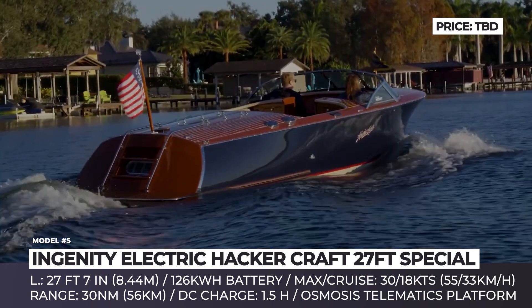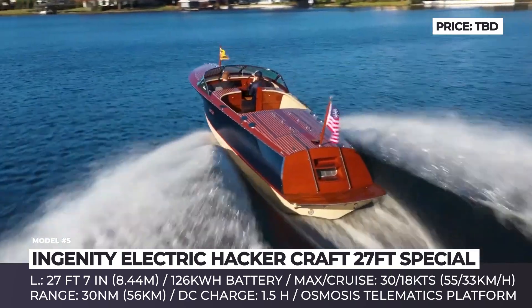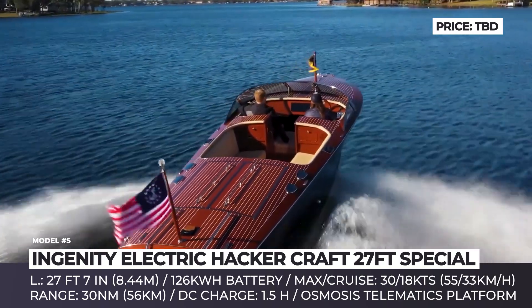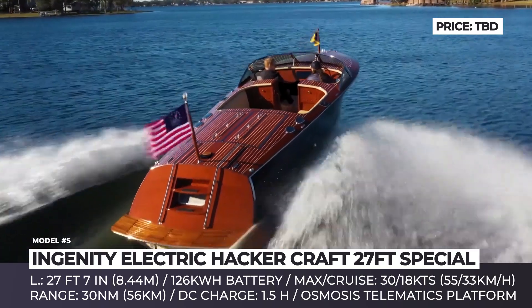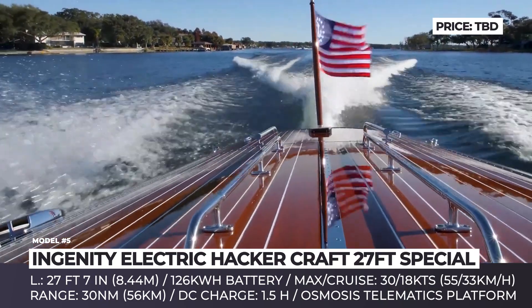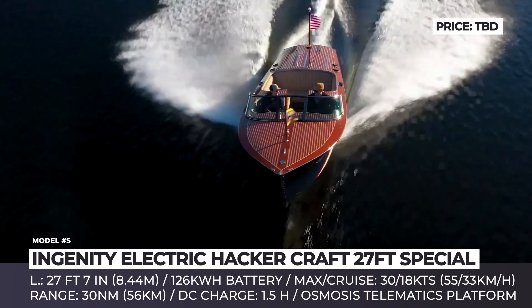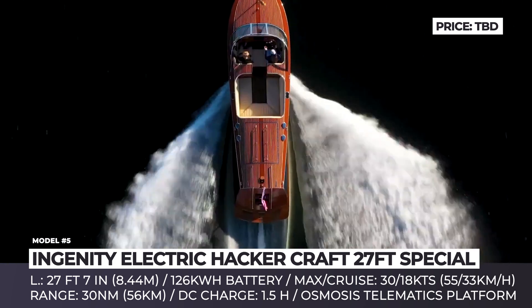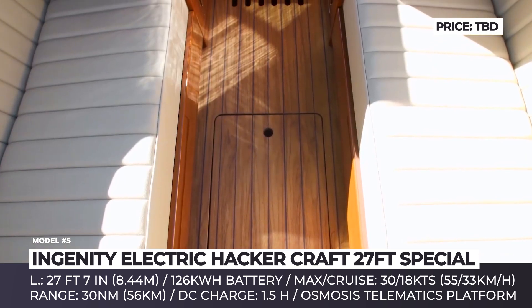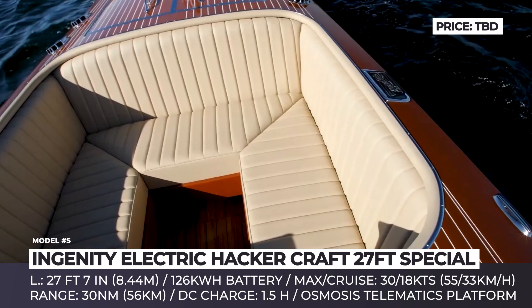At cruise speeds of 18 knots, the company promises 30 nautical miles of travel. The installed battery is also capable of DC fast charging, meaning you'll be able to fully restore its potential in one and a half hours. If you want to see more watercraft on our channel, smash the like button and leave a request in the comments saying 'I want more.' We will definitely deliver if properly encouraged. Thank you and let's keep cruising!